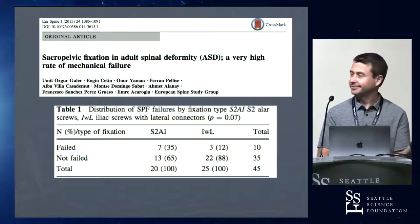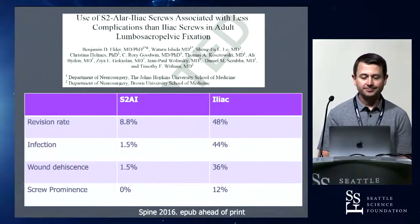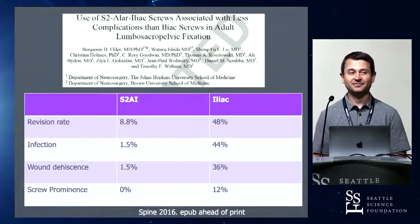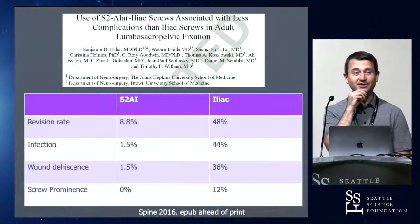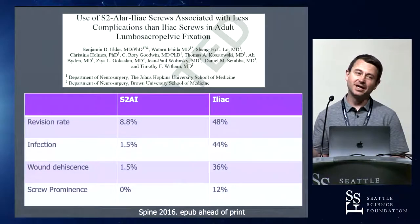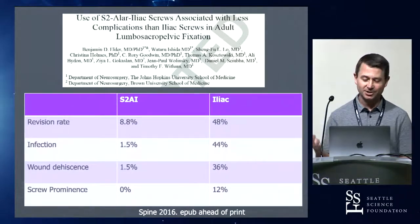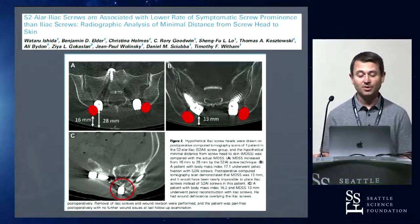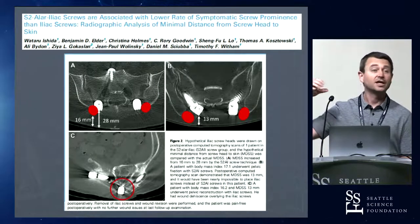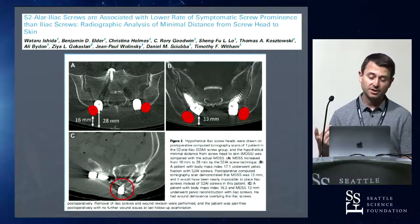Some studies show S2AI failure rates much higher than iliac screws. One study out of Hopkins showed a 48% revision rate and 44% infection rate for traditional iliac screws — but that's a biased study using iliacs in sacrectomy patients, a totally different population from the deformity population. They also showed implant prominence is less with S2AI — but that's when iliacs are placed old-fashioned style with the screw head sitting on top of bone, which gives a 20% revision rate. If you bury them down within the bone, a traditional iliac is no more prominent than an S2AI. Both can be relatively low-profile if done correctly.